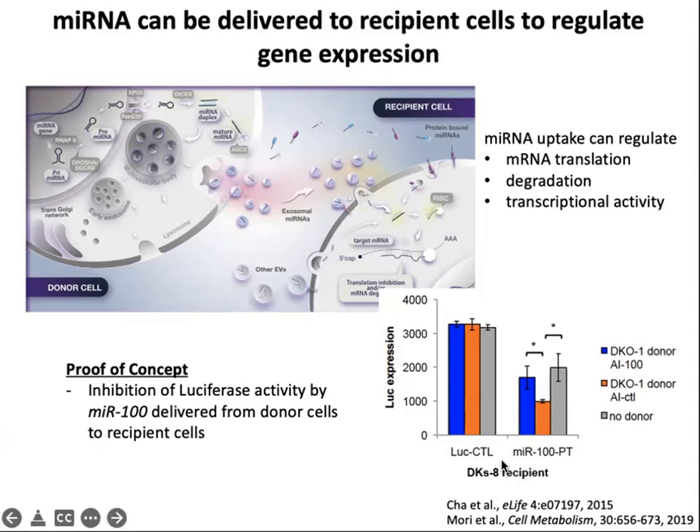An example of how to assay for microRNA delivery from our extracellular RNA group at Vanderbilt uses a luciferase reporter system. Luciferase reporters were designed with sites for microRNA-100 or control sites. If microRNA-100 is delivered, it binds to the luciferase RNA and prevents translation, leading to loss of luciferase activity. You can see that in the presence of the DKO1 donor, luciferase activity is inhibited further, and this inhibition is reversed if an antagomir to microRNA-100 is given to the donor cell. This proves that microRNA is being transferred from donor cell to recipient cell.